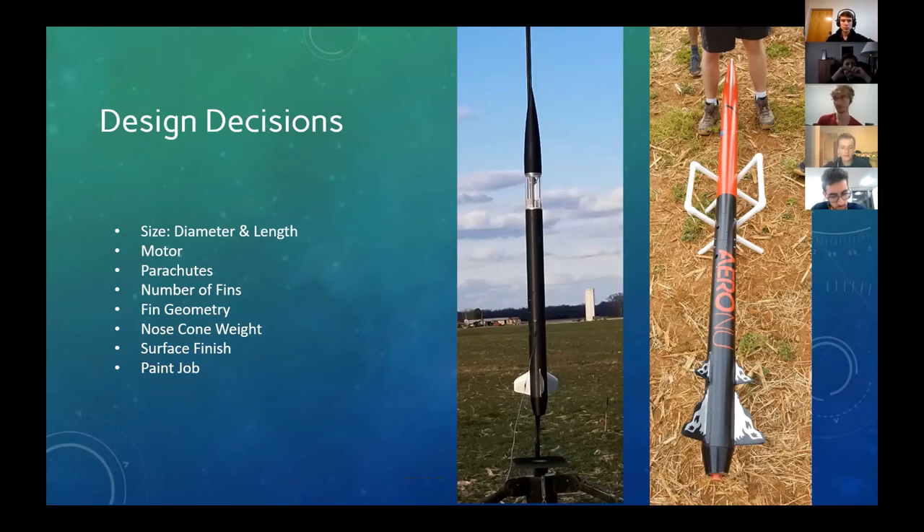Another decision you have to make regards parachutes — both how many parachutes you'll have and which is basically dependent on how many flight events you have. If you have a single deployment versus a dual deployment rocket, you'll need to decide on the size of each parachute. You can also define the drag coefficient for each parachute. There's a lot of information online about parachutes — the effective diameter and drag coefficient. You can also vary the number of fins and the fin geometry in OpenRocket, creating a general sketch of what the fin shape will be.